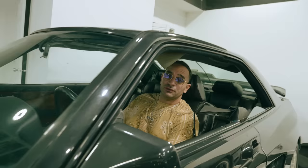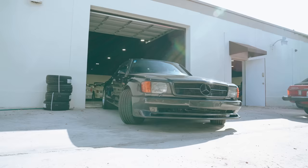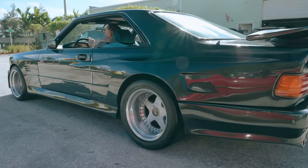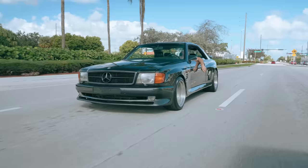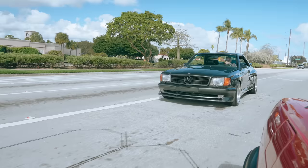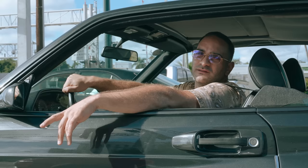Sounds good. Initial thoughts: nice, very smooth motor. Nice, loud, tight. Sounds incredible. Car drives amazingly. We're going to drive it right now to downtown Boca to catch a vibe. Let's do it.